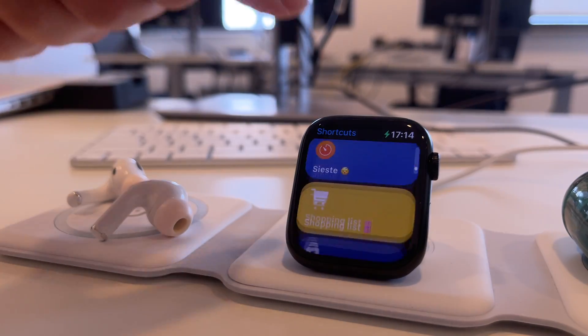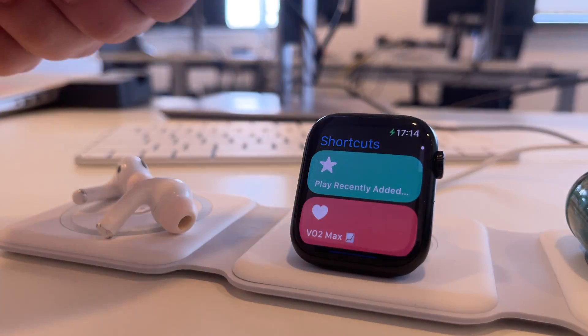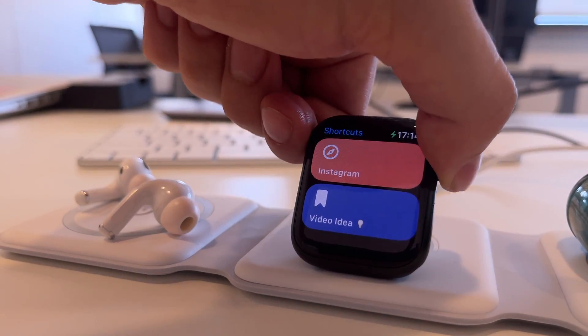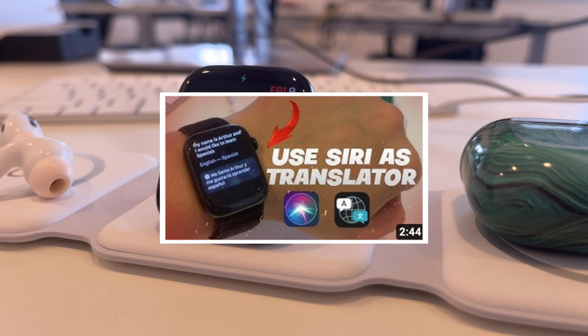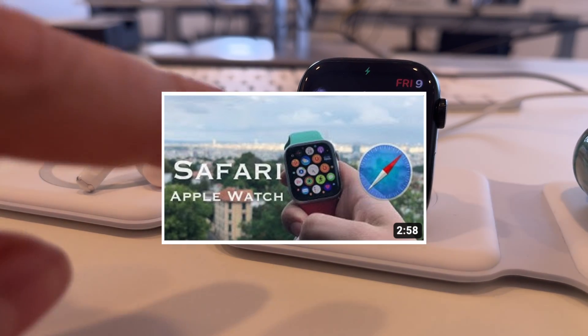Check out my other videos about the Shortcuts app on my channel — you can do some crazy things with it, like web browsing on the Apple Watch. I will be making a whole series of videos about the Shortcuts app and a full tutorial on how to create your own custom-made shortcuts for your particular usage.